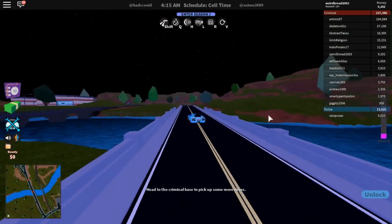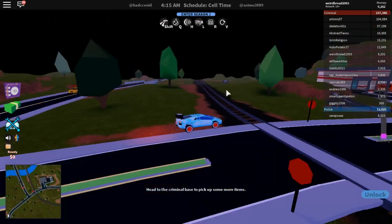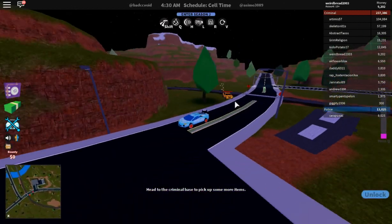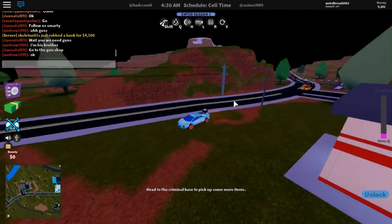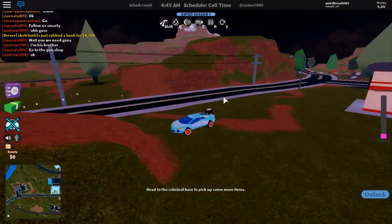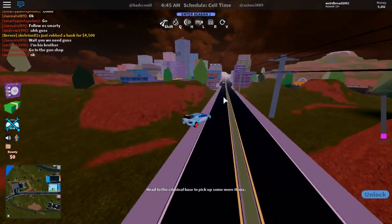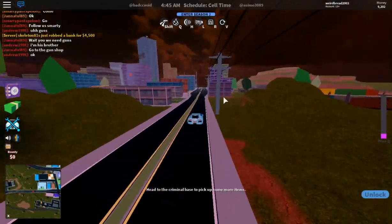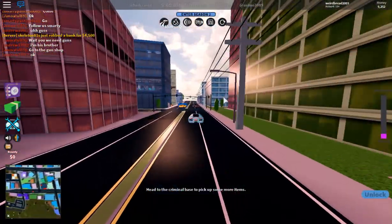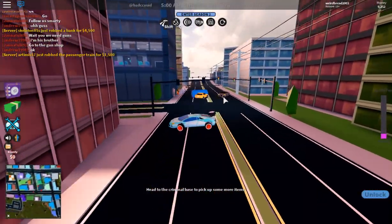I'm just driving, having a good day. Do you guys want more Jailbreak? I feel like I should do other games as a double upload. Wait, is somebody trying to talk to me? They're talking to each other — let me just follow them. They robbed the bank! I got a 50 paycheck, not so bad.